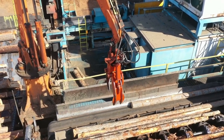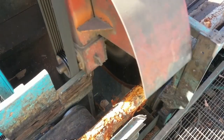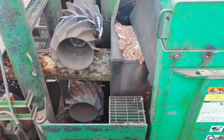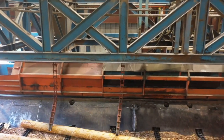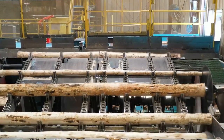Next, a machine named the debarker takes center stage. Picture a massive metal drum studded with ferocious teeth. The drum spins rapidly, scraping and tearing away the bark, leaving behind the smooth, light-colored wood beneath. Debarking is crucial, as bark not only adds unnecessary weight but can also harbor pests and hinder the drying process later.